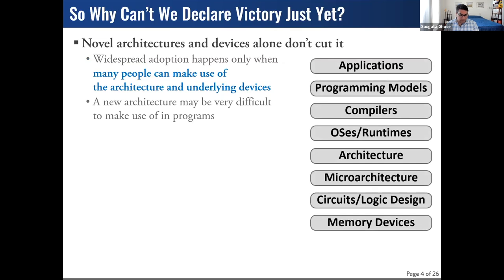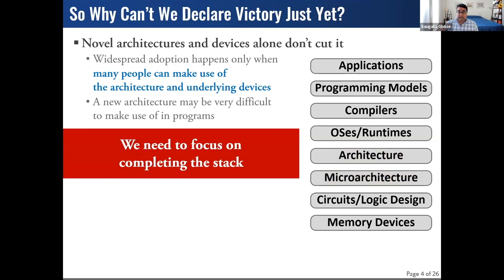You might say companies are making prototypes, so the research side must be finished. But the prototypes we see fall into one or two categories: they target specific domains with specific abstractions, or they require programmers to have a reasonably deep knowledge of the underlying architecture. We have many application domains that could benefit from eliminating data movement, but they can't with our current ecosystem. We need to focus on completing the compute stack from top to bottom to enable the widespread general-purpose case.